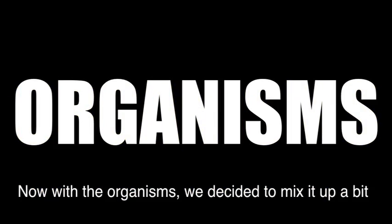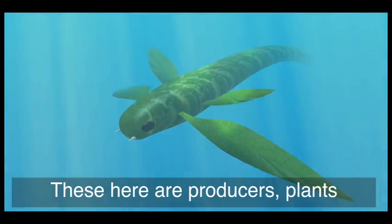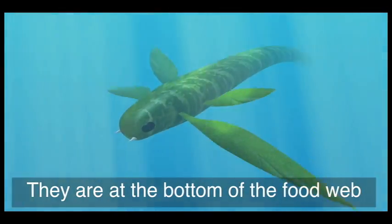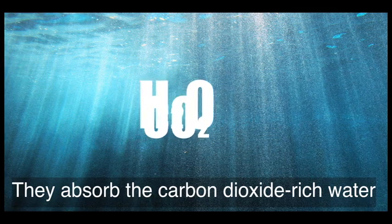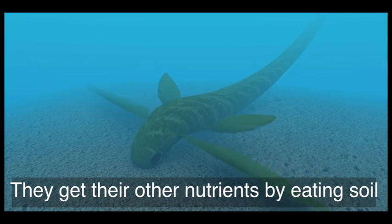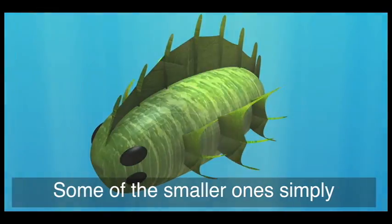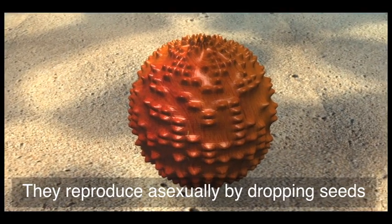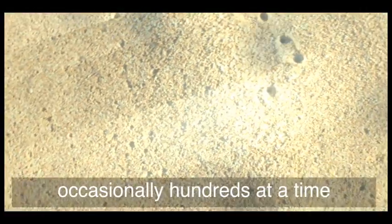Now with the organisms, we decided to mix it up a bit. These right here are producers — plants. They are at the bottom of the food web. They absorb the carbon dioxide-rich water and through sunlight use it for energy. They get their other nutrients by eating soil from the bottom of the ecosystem. Some of the smaller ones simply absorb it from the water. They reproduce asexually by dropping seeds, occasionally hundreds at a time.